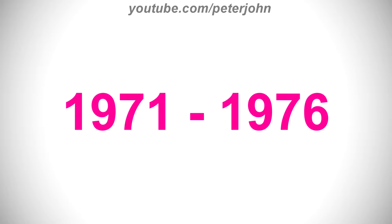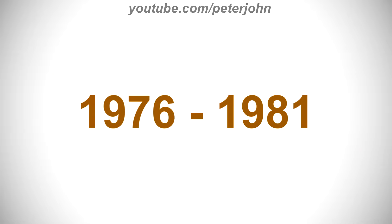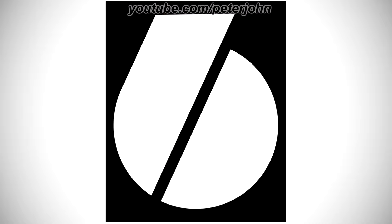1971 to 1976, there is a black number 6, and under it there is the word WRGB in black text, and under it there is the word Schenectady in black text. 1976 to 1981, there are two shapes, one red and one blue, representing a number 6. Here is the print version, the inverted version, and a bumper.